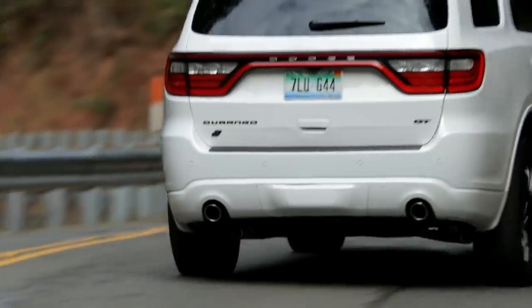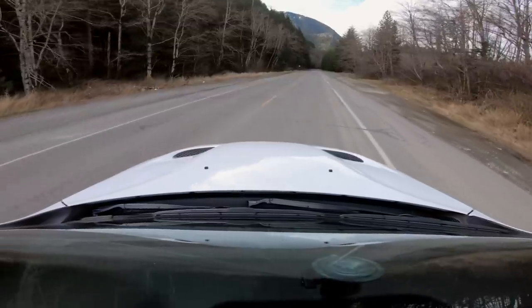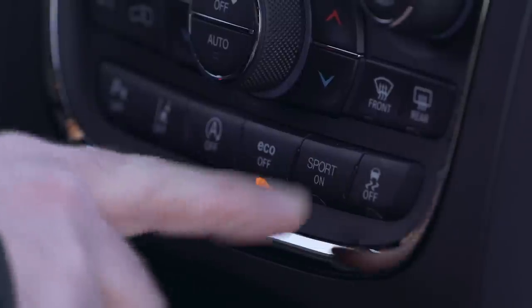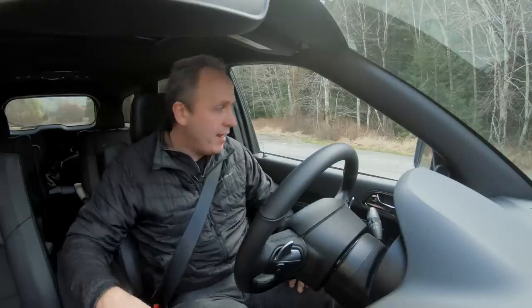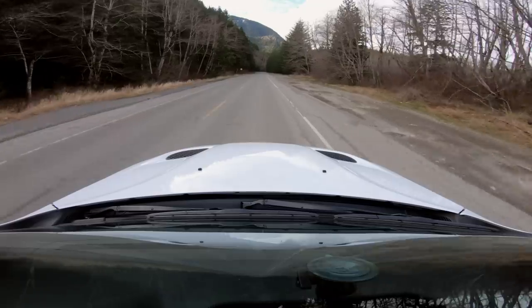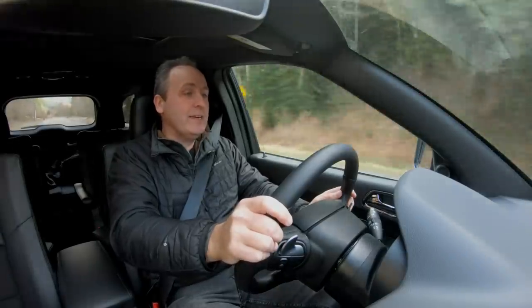Just how sporty? Let's do a zero to 60. Pulling off onto a mostly level road, putting it in sport with traction control on and the transmission in drive. I'm going to preload with the brake. Three, two, one, and go. 20, 30, 40 — a little slow here — 50 and 60.